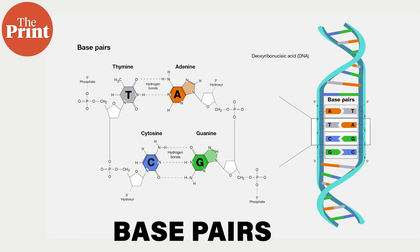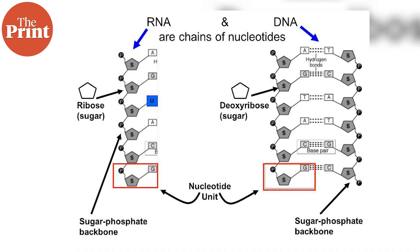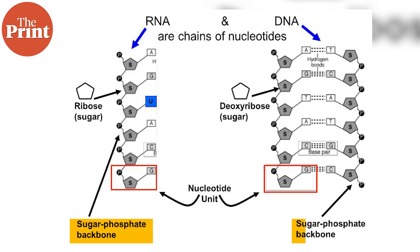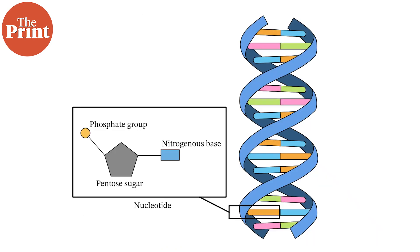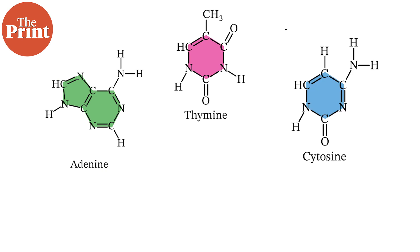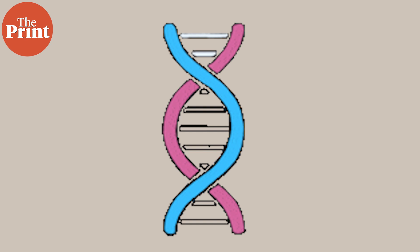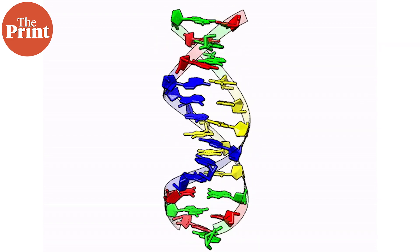Before I explain any further, let's understand what base pairs are. Base pairs are the building blocks of the DNA molecule, which carries the genetic information in all living organisms. DNA consists of two long chains of nucleotides, and each nucleotide is composed of three components: a phosphate group, a deoxyribose sugar molecule, and a nitrogenous base. Nitrogenous bases in DNA are adenine (A), thymine (T), cytosine (C), and guanine (G). The structure of DNA is a double helix with the two chains running in opposite directions and held together by hydrogen bonds between the nitrogenous bases, which form pairs with specific complementary partners.